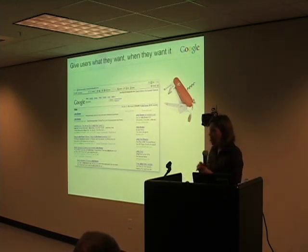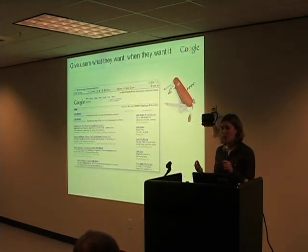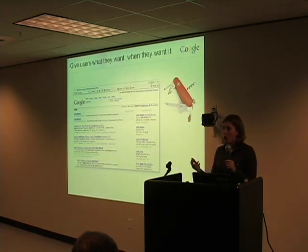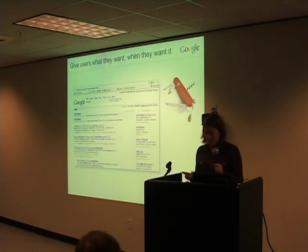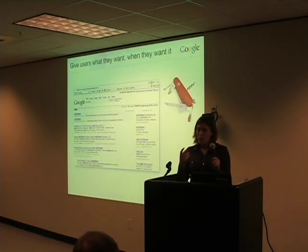One of my colleagues at Google, Marissa Mayer, is fond of talking about Google as a Swiss army knife. Google is a tool that gives you exactly what you want when you want it — not everything you could possibly ever want all the time. Google isn't overwhelming with a lot of choice up front, but when you need the power, it's there.